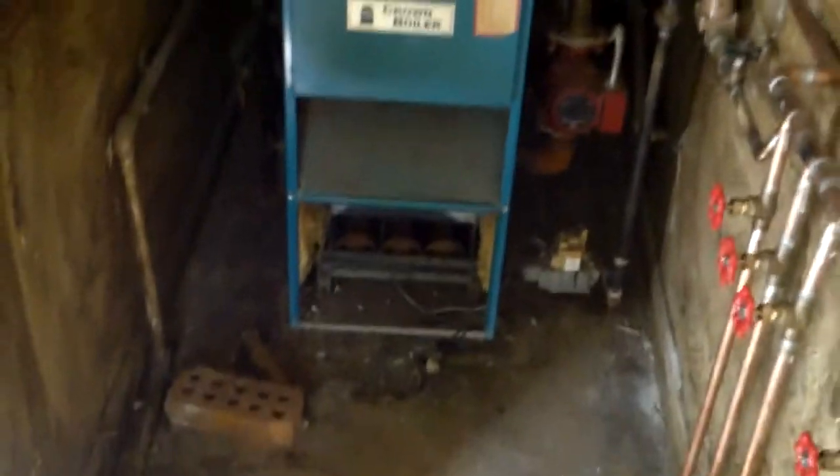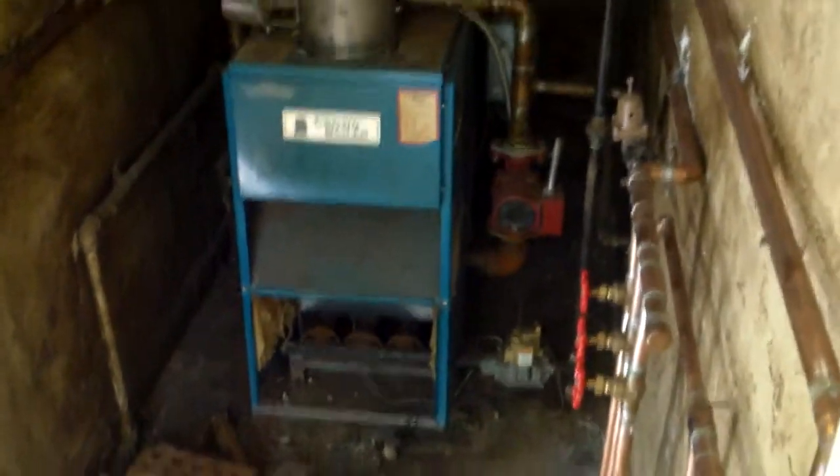And then you have your refurbished — I mean steam heater. We'll get a new water heater in there for you; this is the old one right here, so we'll get a new one in.